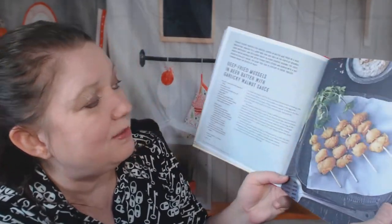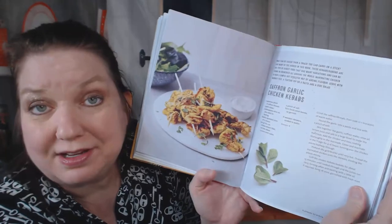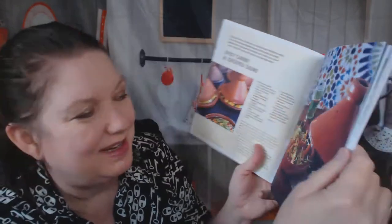Deep fried mussels in beer batter with garlicky walnut sauce. Saffron garlic chicken kebabs. We must have moved to the Mediterranean. Spicy carrot and chickpea tagine — I don't own a tagine, but you can still make it. Baklava — make your own. Is that a street food?